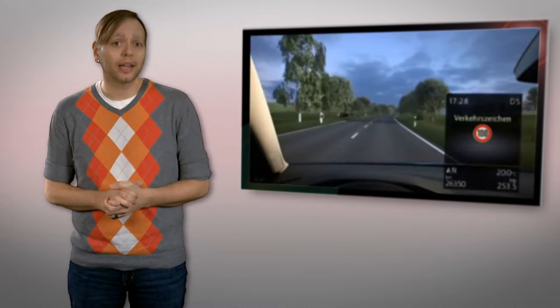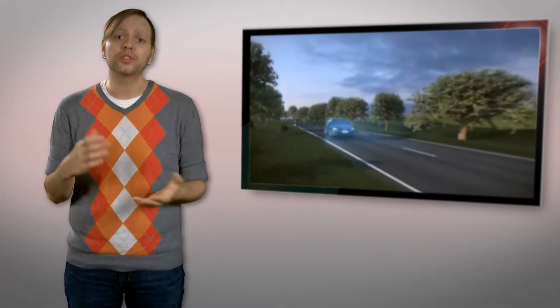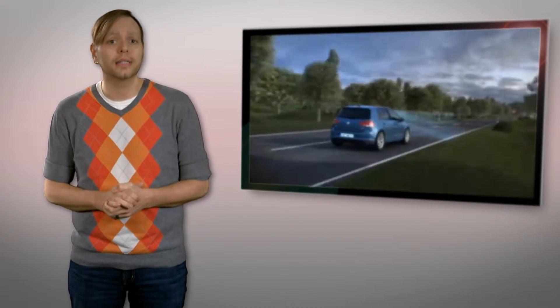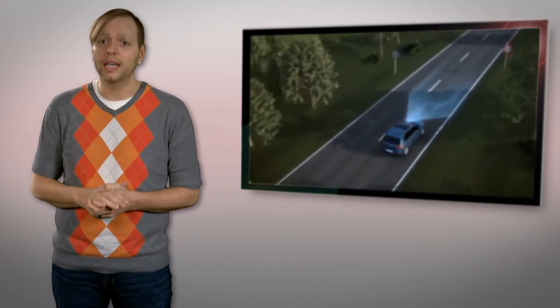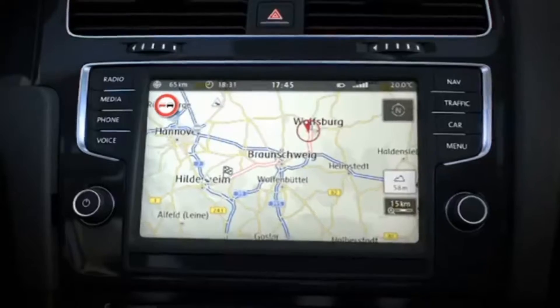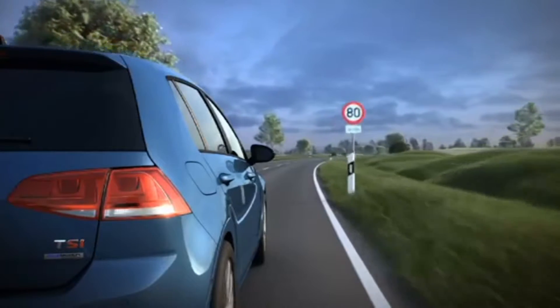Using a forward-facing camera to recognize road signs, the system then displays what it sees on the center console, instrument panel, or head-up display. The system is able to detect speed signs, highway exit signs, no overtaking zones, and motorway ending signs. To ensure correct information, the system will cross-reference the information from the camera with navigation and vehicle data.